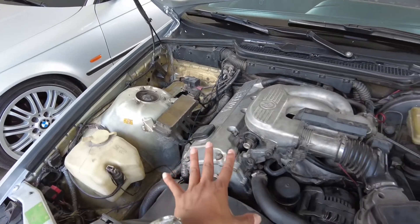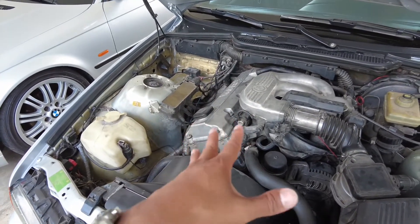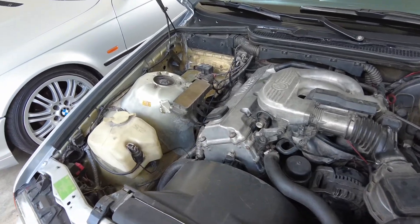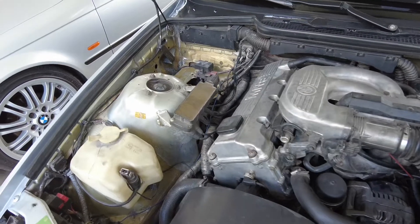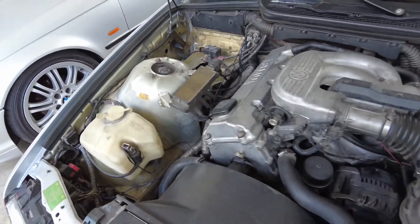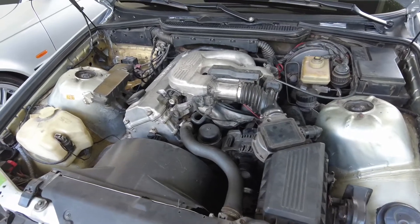Let's pop the hood. This is a 316i engine. I actually had the engine cleaned back in October or early November, so it looks pretty clean. It needs a little more cleaning, but for a 27-year-old car, it's not bad at all.